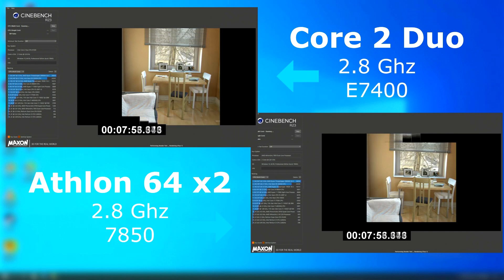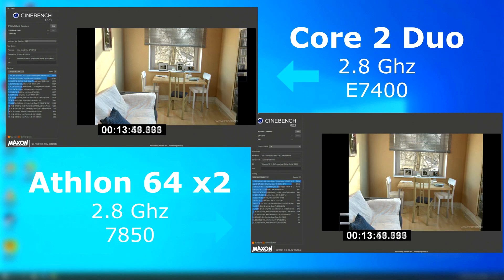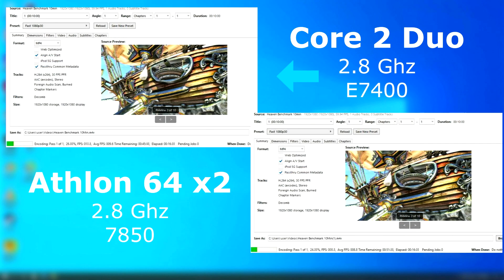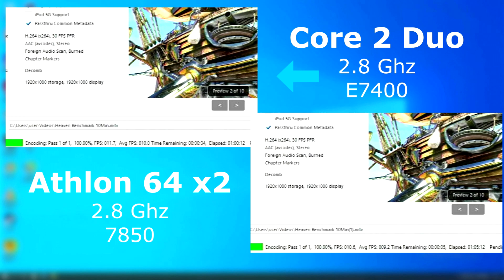The same thing happens in Cinebench. Although the Athlon didn't lag behind too far, the Duo pulled ahead by about 2 minutes and scored 801 versus the Athlon's 712. Handbrake also shows the Duo pulling ahead by about 1 encoded FPS on average, finishing about 5 minutes sooner. This was only a 10-minute clip being encoded — if you were to encode an hour-long version, it would take about 30 minutes longer on the Athlon.